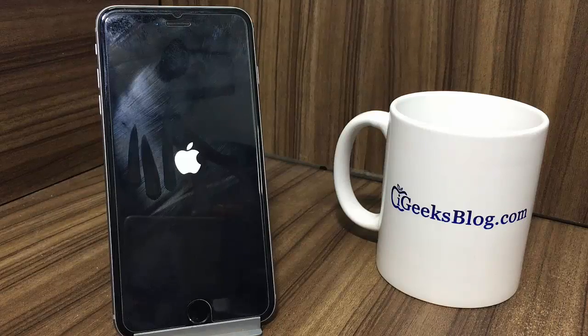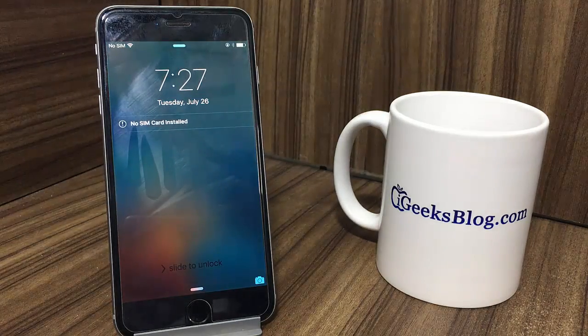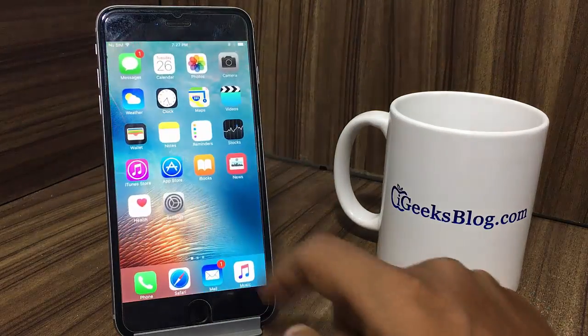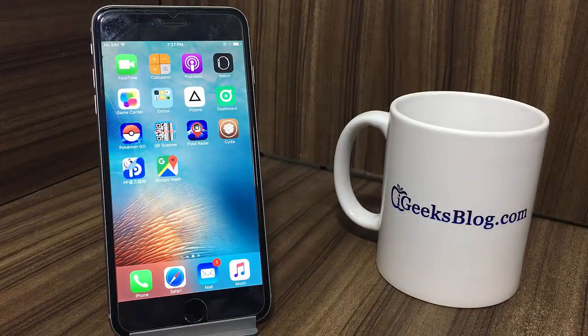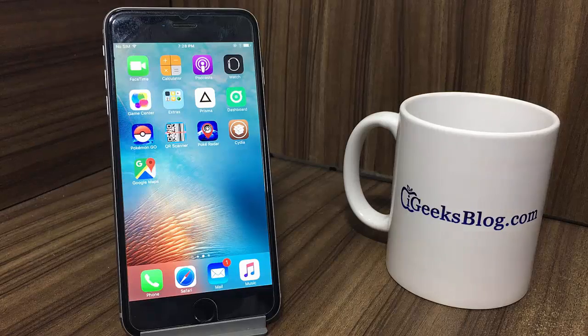In the meantime, if you get the message that storage is almost full, you must ignore it. Now your iPhone will respring, and once it has rebooted, you'll find Cydia here on your iPhone home screen. Cydia has been installed on your iPhone and your iPhone has been successfully jailbroken. Go ahead and enjoy making the most of Cydia. Thanks, and don't forget to download the iGeeksBlog iOS app.